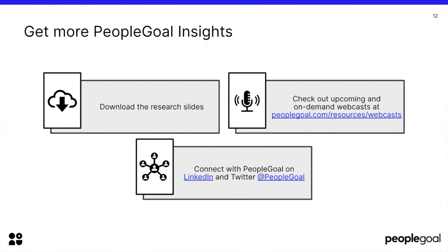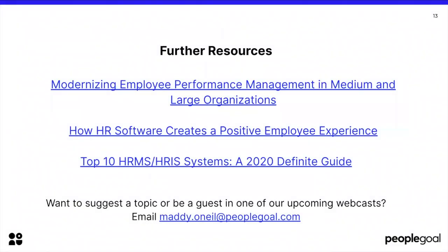If you'd like to connect with us on social media, find us at PeopleGoal on LinkedIn and on Twitter. Here are some further resources to learn more about this topic: our white paper 'Modernising Employee Performance Management in Medium and Large Organisations' covers a lot more on the planning side. Also check out our blog posts 'How HR Software Creates a Positive Employee Experience' and our 'Top 10 HRMS/HRIS Systems: A 2020 Definitive Guide'. If you want to suggest a topic or be a guest in one of our upcoming webcasts, send an email to maddie.oneal@peoplegoal.com. Thank you very much for listening.